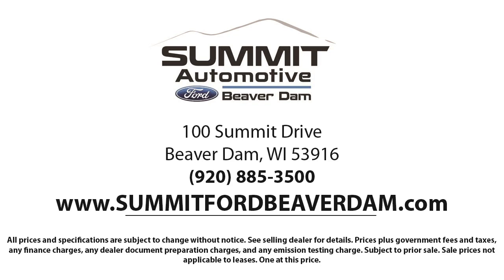We offer a variety of financing services so you can get the vehicle you want without a problem. We also offer full auto service and car repair so you can get the best care for your purchase. Come see us today and experience the satisfaction that comes from being a Summit Ford customer. We're located at 100 Summit Drive in Beaver Dam.